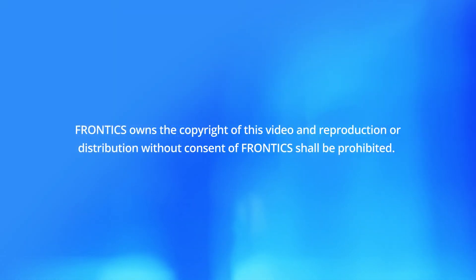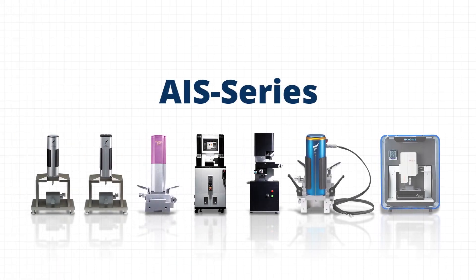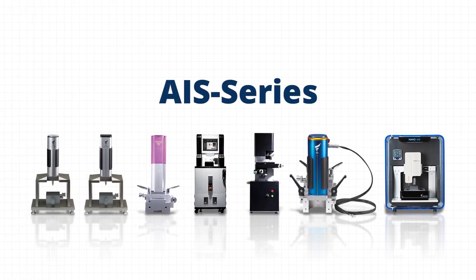The copyright of this video is Frontex's property, and any illegal reproduction or commercial use without prior consent of Frontex is prohibited and is subject to legal punishment. Frontex's challenge toward new and innovative technologies will continue and will grow further, paving the foundation for becoming a global brand beyond Korea. Thanks for watching!